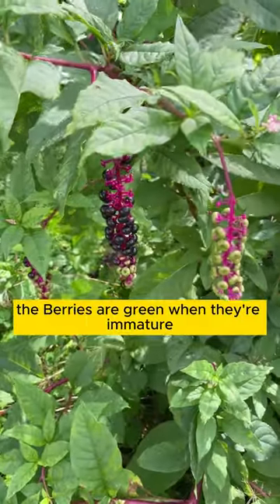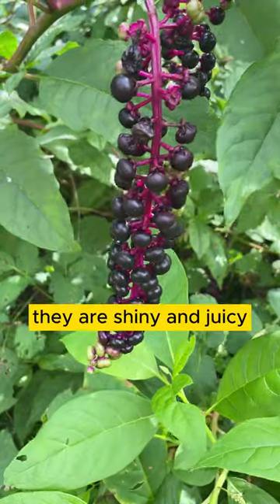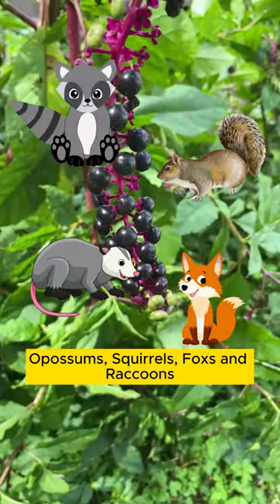The berries are green when they're immature and they turn a blackish purple when they mature. They are shiny and juicy. Many songbirds like the berries as well as opossums, squirrels, fox and raccoons.